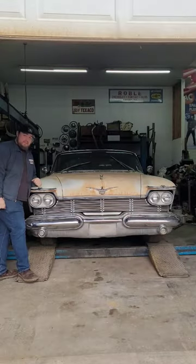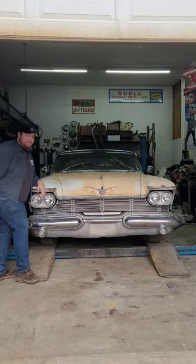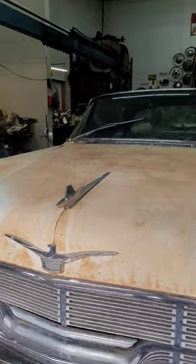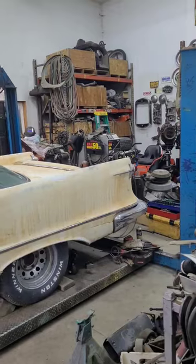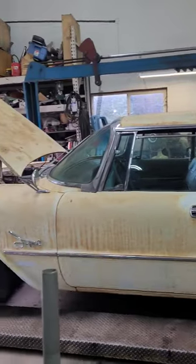This is a 1958 Imperial 392 Hemi, one of the most luxurious cars you could get in 1958. This would be the car that you would buy if you didn't want to buy a Cadillac in 1958, sporting the legendary 392 Hemi. Not only is this thing huge, but it just barely fits on the lift.